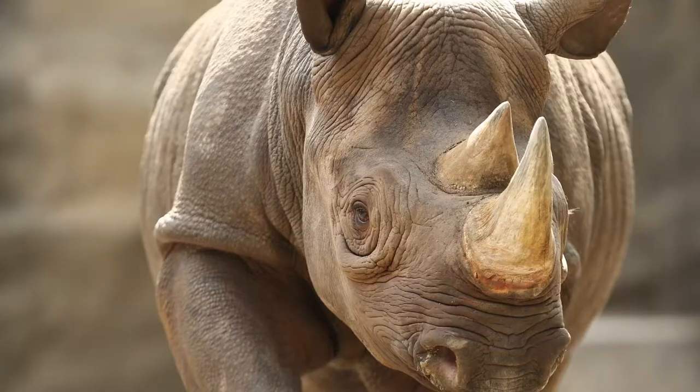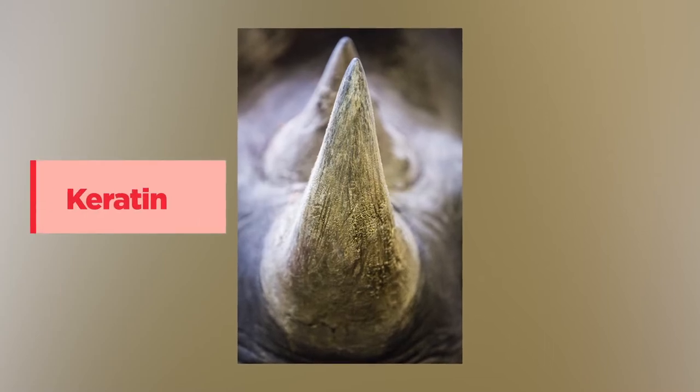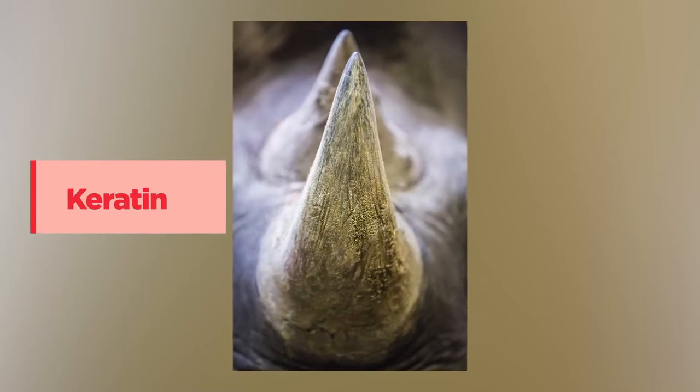Most notably, black rhinos have two impressive horns that grow on their heads. These horns continue to grow over time and are made up of keratin — the same protein found in our fingernails and hair. Occasionally rhinos may rub their horns on a tree or a rock, much like we have to cut our hair; this behavior helps rhinos keep their horns trimmed.